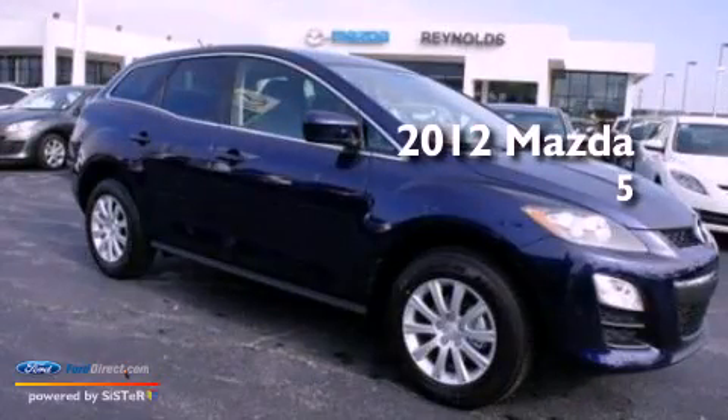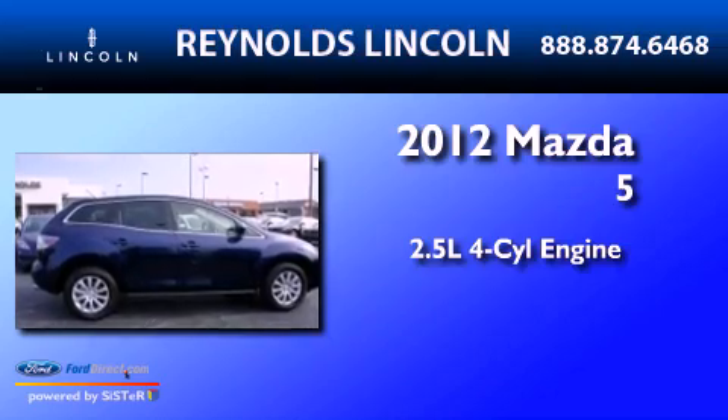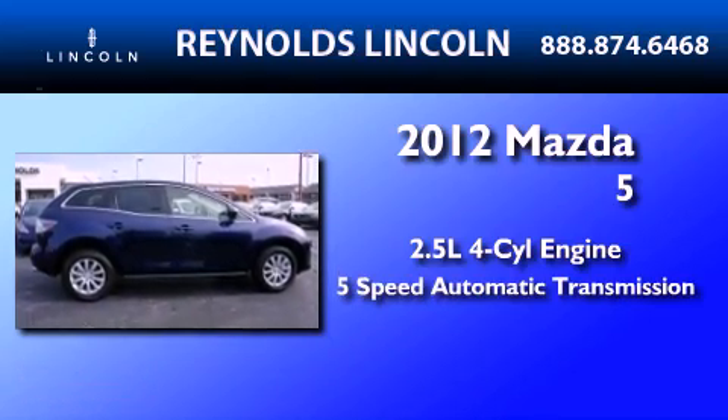This is a 2012 Mazda 5. It has a 2.5-liter 4-cylinder engine and a 5-speed automatic transmission.